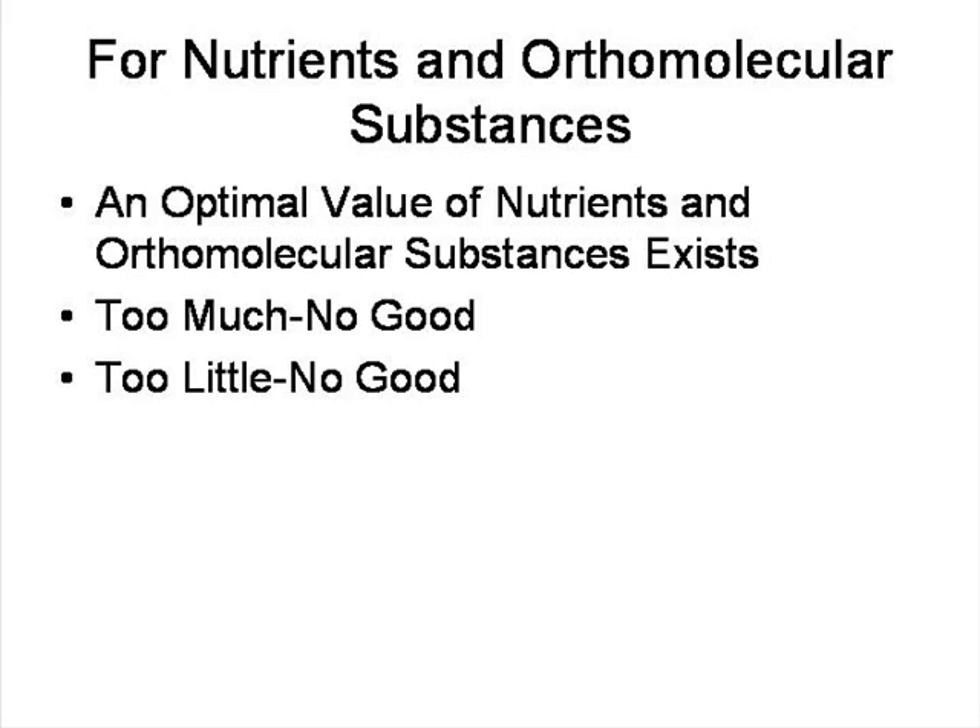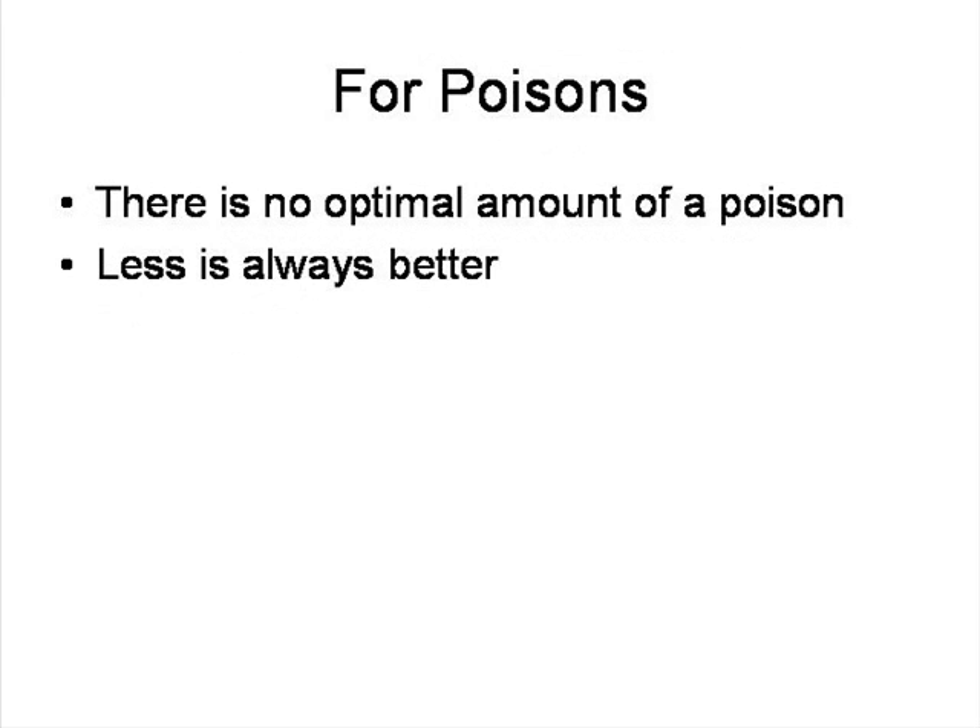For nutrients and orthomolecular substances, there's an optimal value. Ortho means the same molecule that should be there in the first place. For example, calcium — too much calcium is no good, too little is no good. Pick any mineral, vitamin, or amino acid that is part of your body — too much is no good, too little is no good. Now, when it comes to poisons, on the other hand, there is no optimal amount — less is always better. You have to distinguish between things that are nutrients and things that are poisons. Unfortunately, a lot of things that some people are eating right now are actually poisons, and they may not realize this. If you eat too many of these things, you can lead to problems.